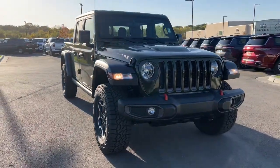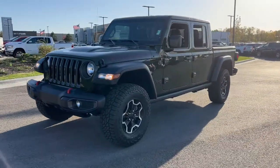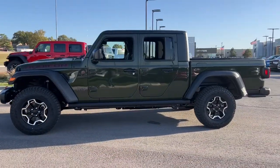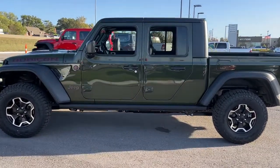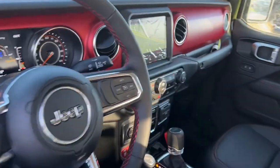Introducing the 2023 Jeep Gladiator. This unapologetically rugged Gladiator is the ultimate trail partner. Available with a long list of off-road specific options, this mid-size pickup's extended wheelbase offers a smooth ride and roomy rear seating.